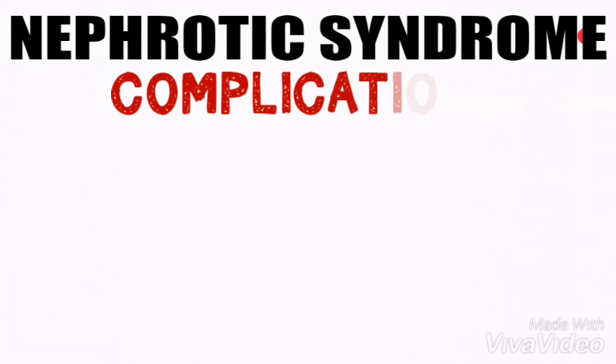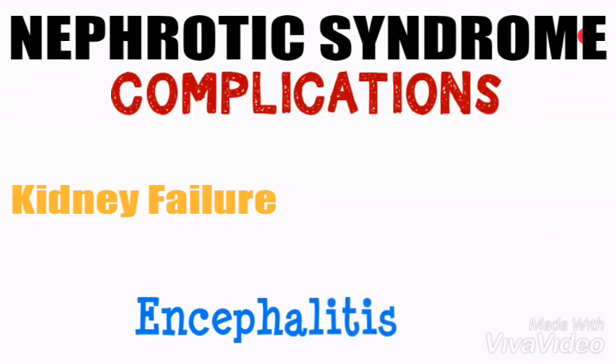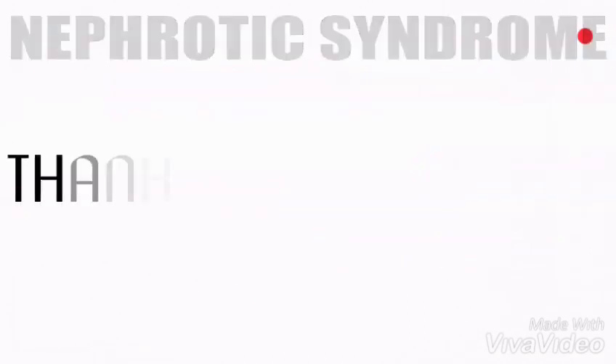The complications of nephrotic syndrome include kidney failure, encephalitis which is inflammation of the brain, septicemia due to toxins in the blood, and heart failure.